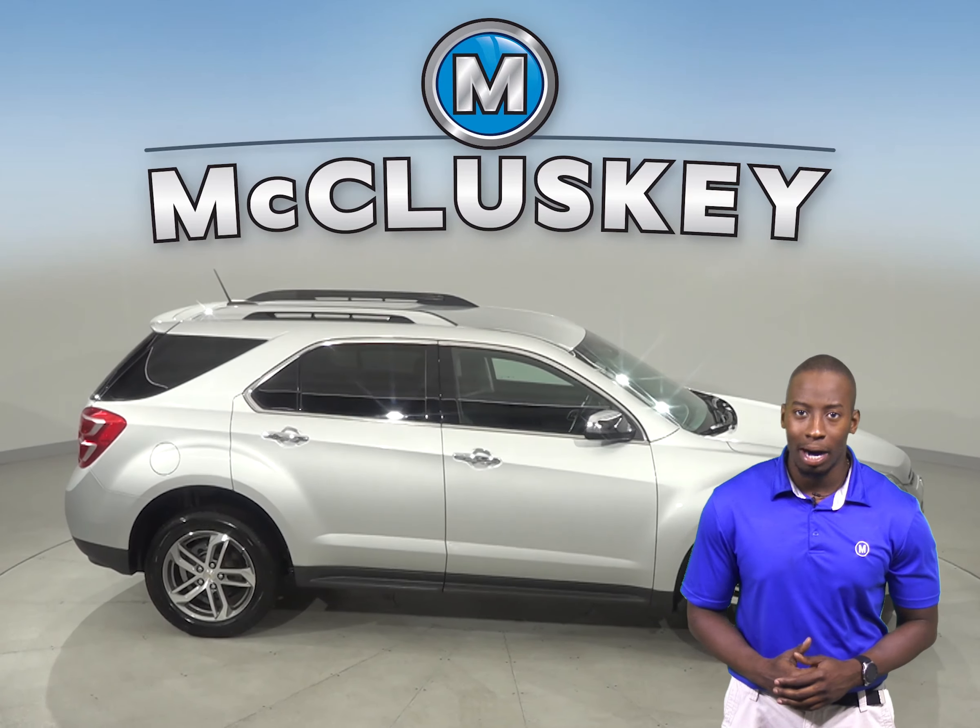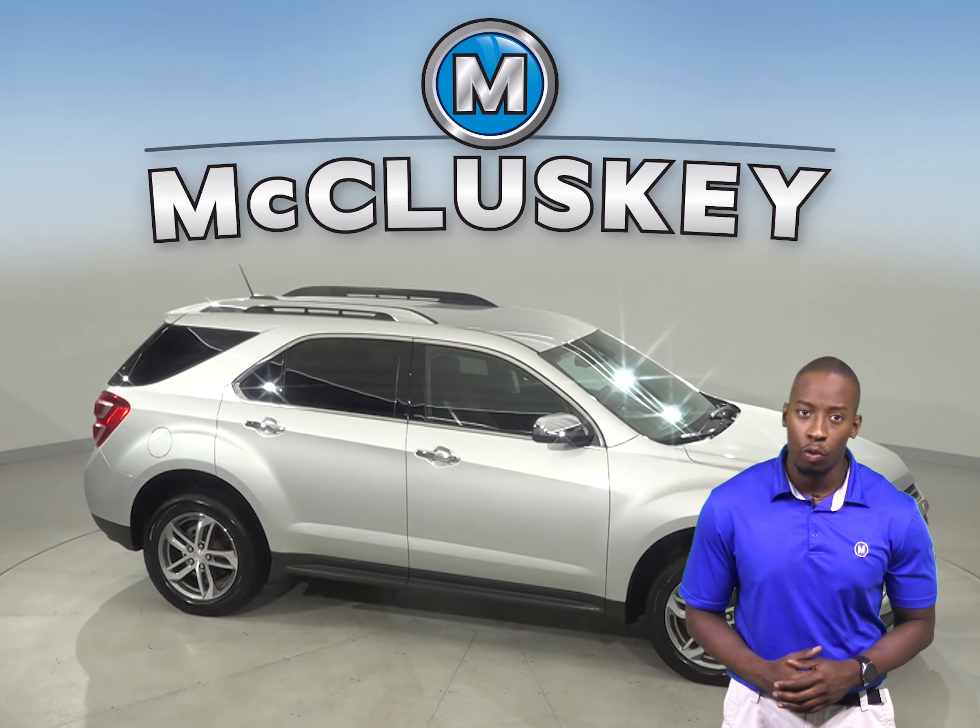Come try this Equinox out before you buy it with our free and exclusive 48 hour test drive.